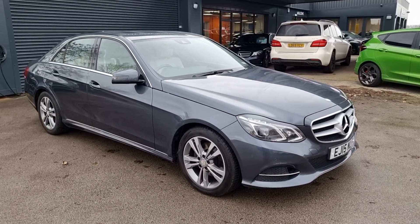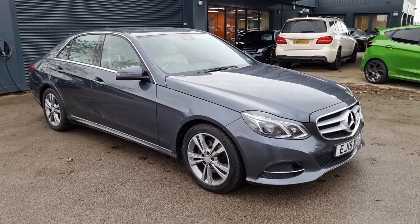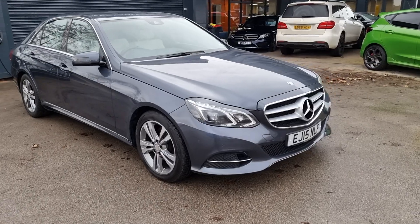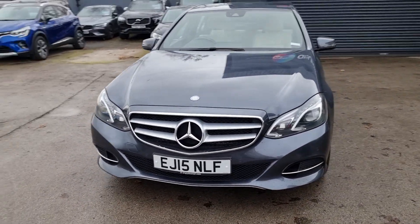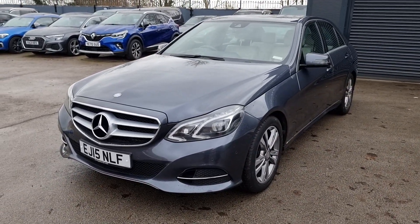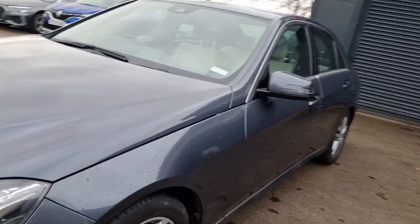Hi there guys, it's Chris from AnyColorCar, hope you're all well. Just going to give you a little virtual tour of the Mercedes E300 that's just landed in stock with ourselves. This is the BlueTEC hybrid, which means it's got the hybrid engine so you'll get more miles to the gallon. It's also finished in this beautiful gray metallic color and also has the upgraded alloys.